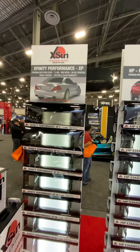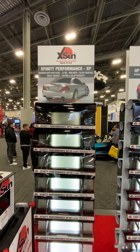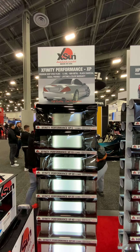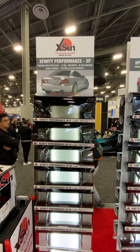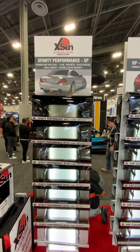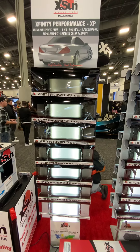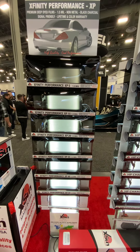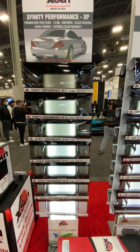The next film we have is a premium dyed, 1.5 mil non-metal black charcoal film. This is signal friendly. It comes with a lifetime and color warranty. The film will not turn purple. It has a kind of brownish-black shade. It comes in 5%, 15%, 20%, 35%, 40%, 50%, and 80%. It's very easy to work with and shrinks very well.